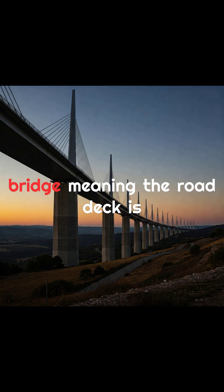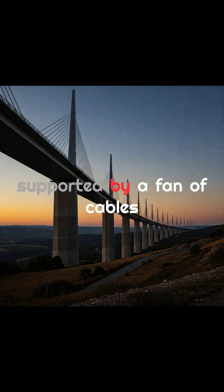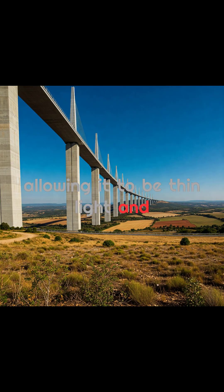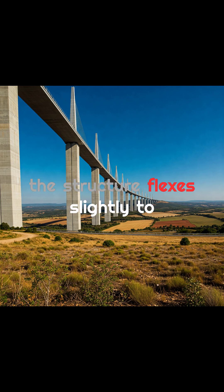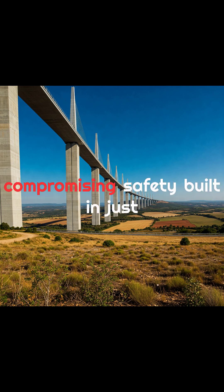It's a cable-stayed bridge, meaning the road deck is supported by a fan of cables, allowing it to be thin, light, and aerodynamic. And it had to be — the winds in this valley can be brutal, so the structure flexes slightly to handle the force without compromising safety.